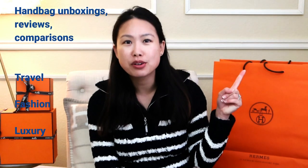Hi everyone, welcome back to my channel. I hope you guys are doing well. I am here to do a double Hermès unboxing — my first Hermès purchase for the year 2023. If you're new here, welcome! My name is Emily and I love handbags, travel, fashion, and luxury. If you like any or all of those things, consider subscribing and hitting the notification bell so you'll be notified of my future videos.